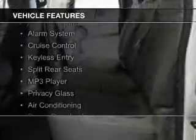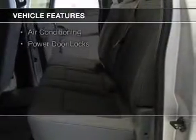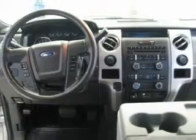The features include an auxiliary input, aluminum rims, an alarm system, cruise control, keyless entry, split rear seats, an MP3 player, privacy glass, air conditioning, and power door locks.